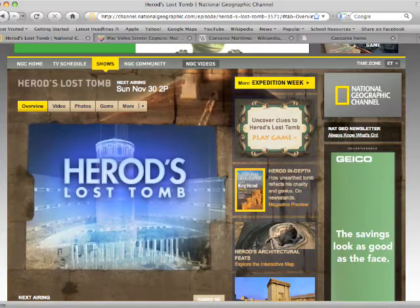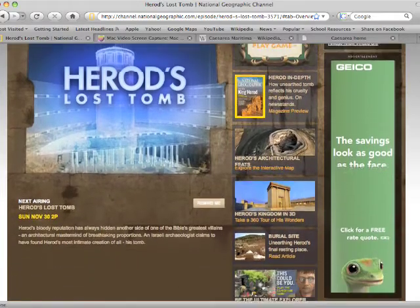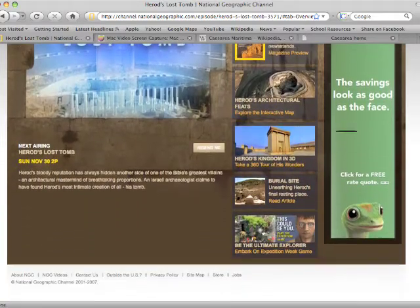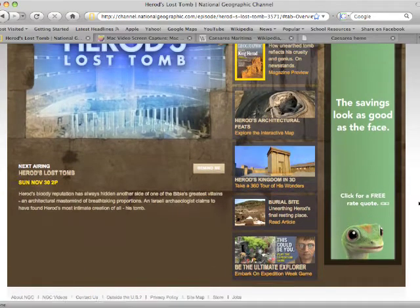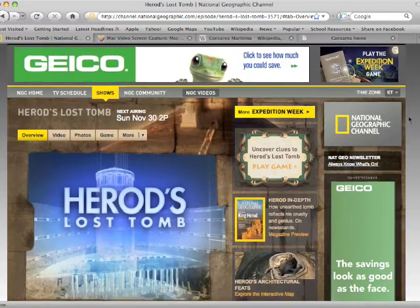It's on the National Geographic website. Here we have the Herod's Lost Tomb website. Scroll down and you can see there's actually a bunch of interesting things you can check out. I totally recommend the Kingdom in 3D — it's a nice feature. But let's check out the game.